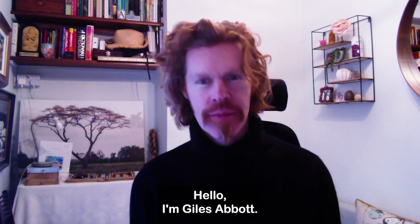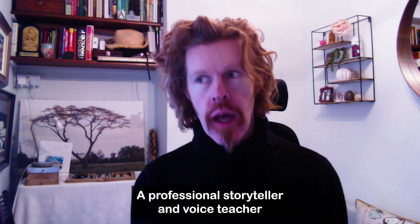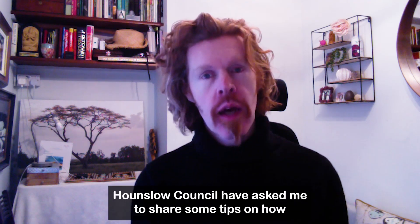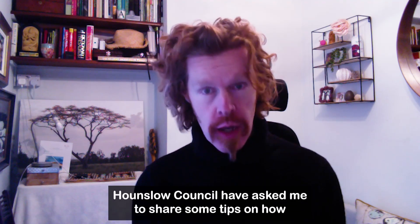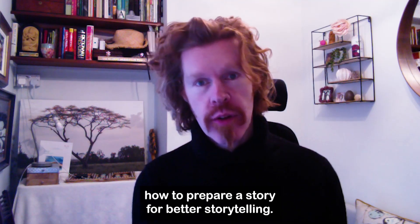Hello, I'm Giles Abbott, a professional storyteller and voice teacher, and I'm very happy to be with you. Hounslow Council have asked me to share some tips on how to prepare a story for better storytelling.